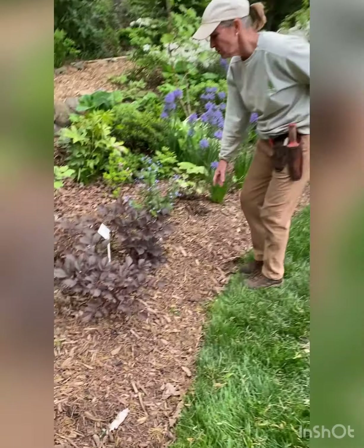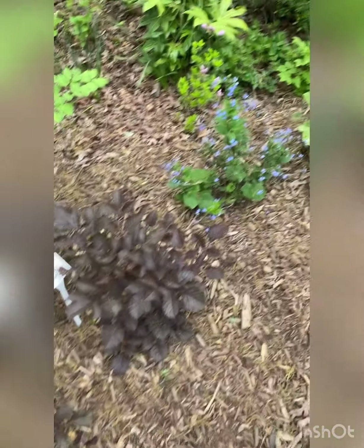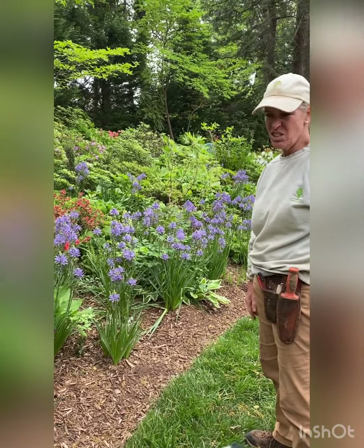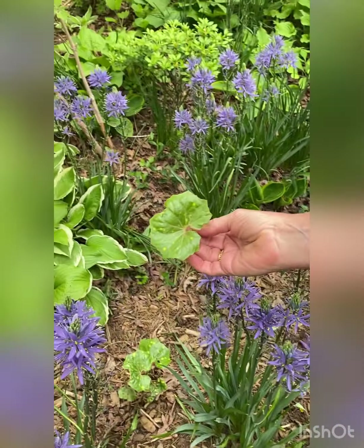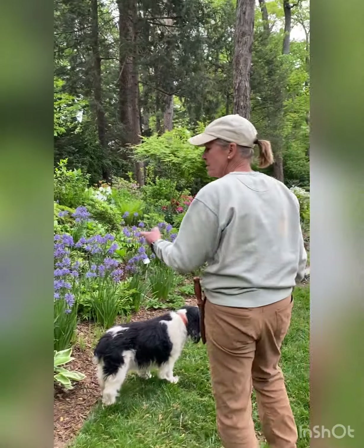This is a very cool sedge called Chocolate Shogun and I've divided it and spread it to a couple of different places. I also have some wonderful and weird farfugium in this bed — they weren't doing much that day. The leopard bane ones were kind of interesting, but other than that they've barely broken dormancy. The real show is these camasias.